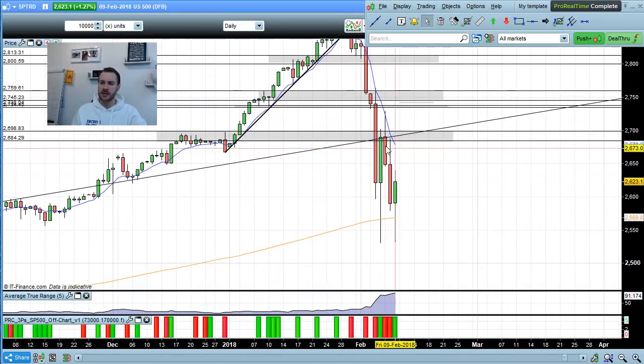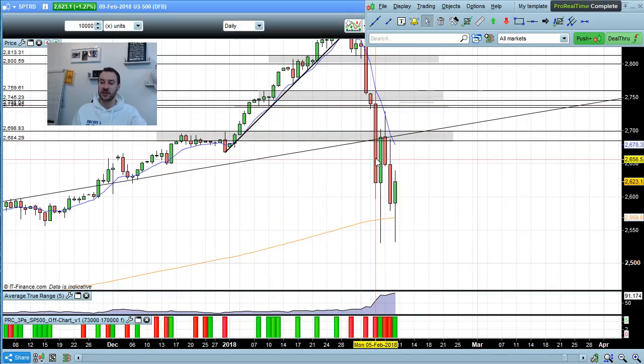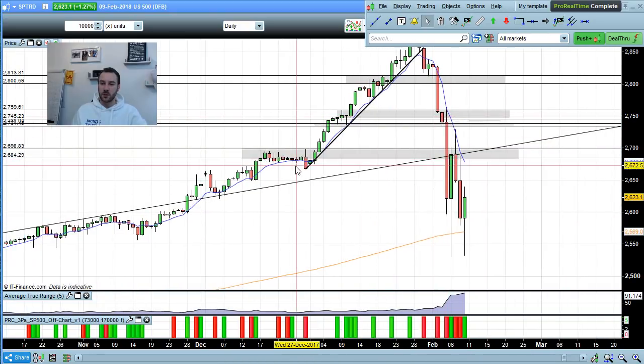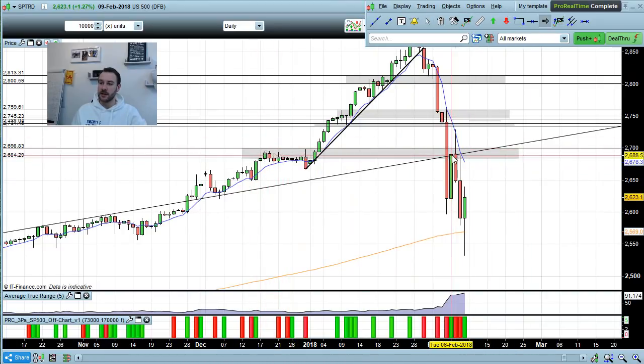I didn't expect it to come down quite so violently. The US markets had the largest drop in terms of points in their history — very strong selling pressure coming into all of those markets. We didn't actually find support until we got all the way down toward 2530. Coming into this week, the market is still looking bearish until we get back up above at least the 2700 level.